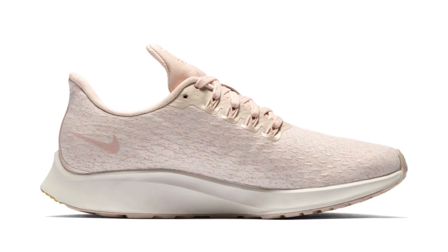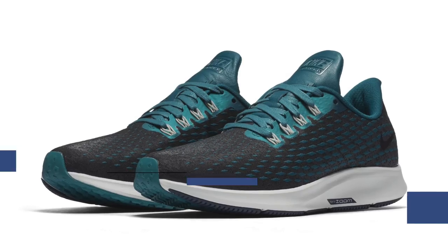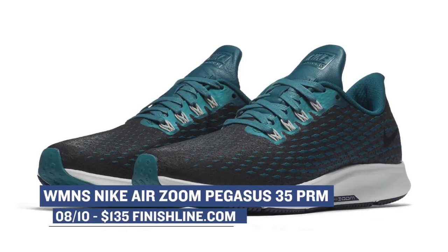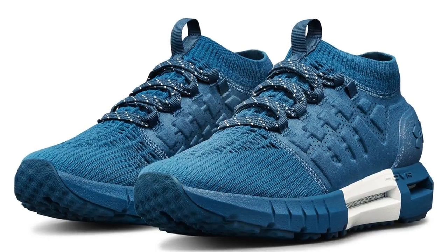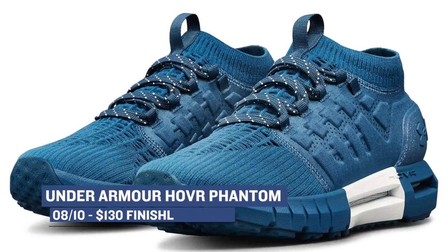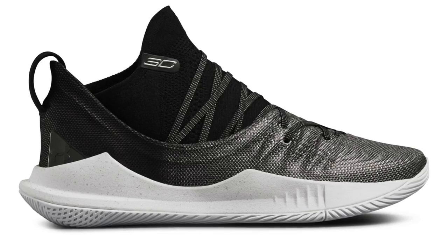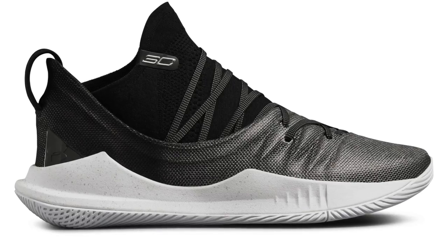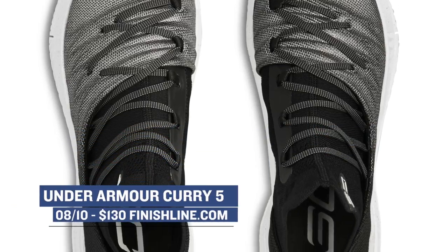Jumping ahead to Friday, we have the Nike Air Zoom Pegasus 35 Premium. The Pegasus is one of Nike's best running shoes to date, and this new premium version just ups the look and style of the shoe just a bit. This is a women's release, and you can grab those for $135. Switching up to Under Armour, we see the Hover Phantom releasing in a blue colorway. The Hover Phantom features a brand-new cushioning system, which is very nice. You can grab those for $130. And sticking to that $130 price point, we have the Under Armour Curry dropping in a white and black colorway. The Curry is the new kid on the block when it comes to basketball shoes, and those will be available at Finish Line just in time to start the new school year.